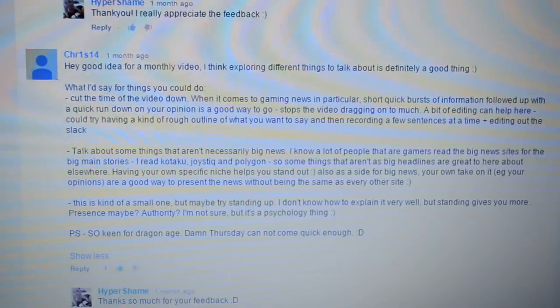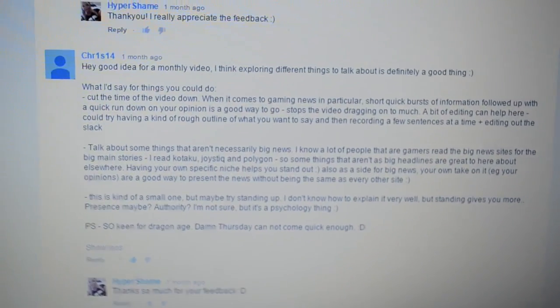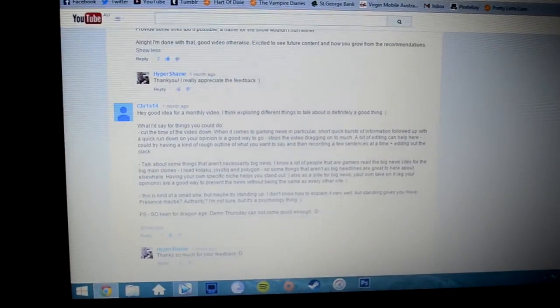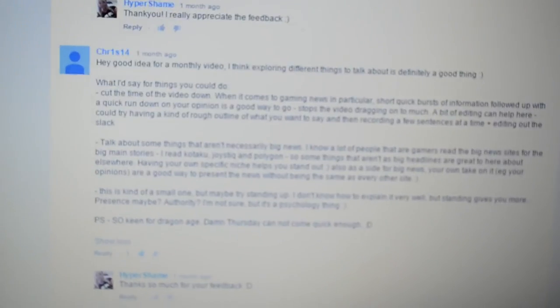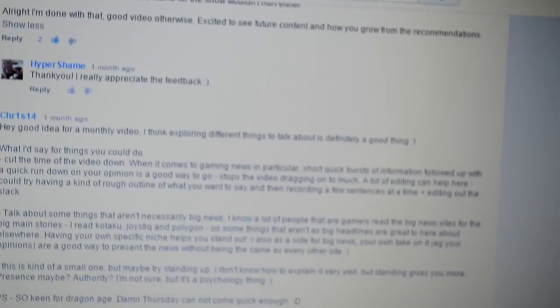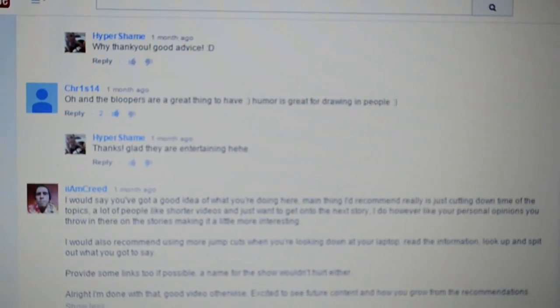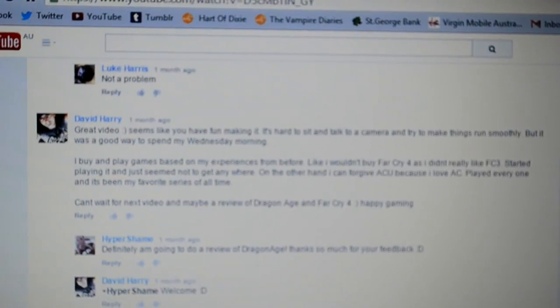Oh, I almost forgot. So the winner of my giveaway for Infamous First Light goes to Kuris14. Congratulations. I really appreciated your feedback. I took a lot of it in and I'm going to be using that feedback for my next few videos. So thank you so much for your help. I will be sending your game to you ASAP. Just send me a PM with your address and it should be in your mailbox in the coming week. Thank you guys for giving me the feedback. I really appreciate all of this feedback guys. Thank you so much.